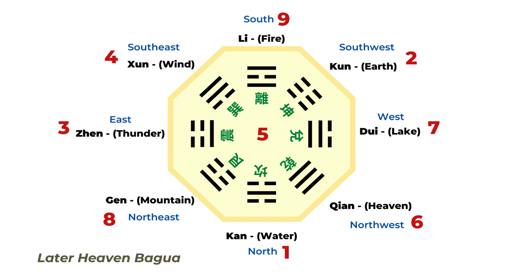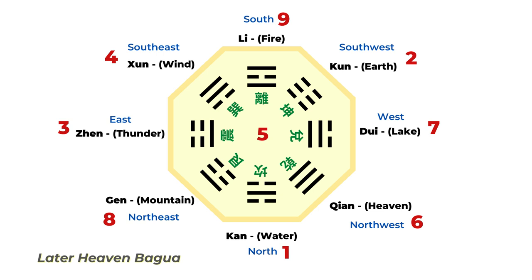First we have to look at the Bagua chart — this is the Later Heaven Bagua, which is the one we use most of the time for flying star Feng Shui. Each direction has a corresponding trigram and a related number. This is the traditional Chinese map, so south is on top and north is on the bottom. The number nine is on top and number one is on the bottom. The basic idea is simple: in Period 8, the number eight direction is the most auspicious and the best direction to let qi come in.